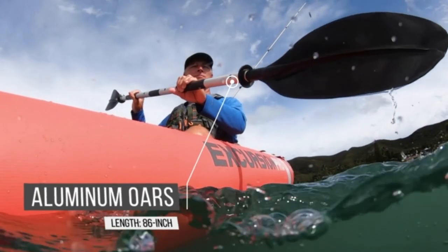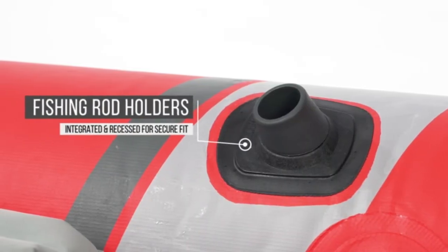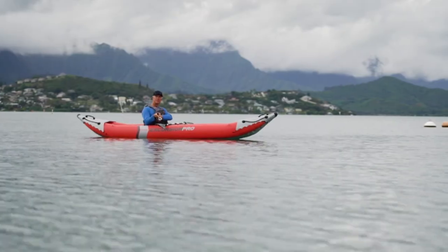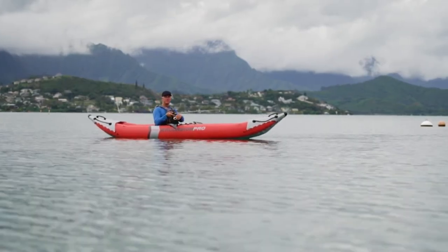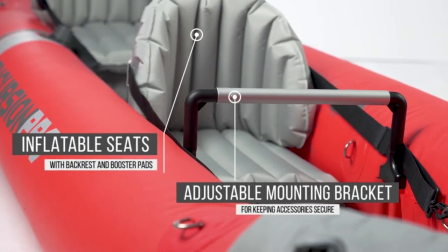This long inflatable kayak is surprisingly spacious for two paddlers and tracks well when gliding through the water. Without any fabric to soak up water and a drainage hole on one end, drying this boat and putting it away into its oversized bag with all its many components is easier than most.